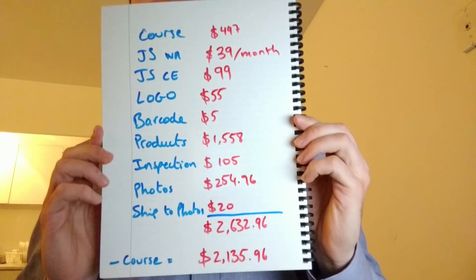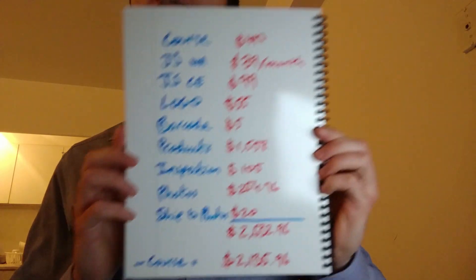I wrote down everything I spent since I started this FBA journey. First, I took a course — it cost me $497. In my last video, I talked to Jared and he explained how he did all of this without a course. So if you don't have that much money, you could do it without a course, but it's going to take a lot of time and questions. I took the course and still had a lot of questions even after, so it's missing a lot of information.